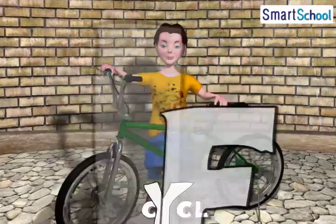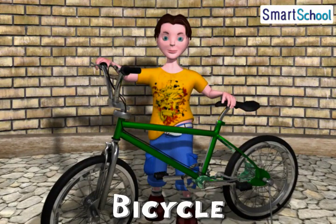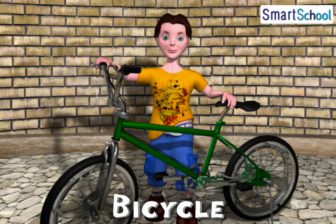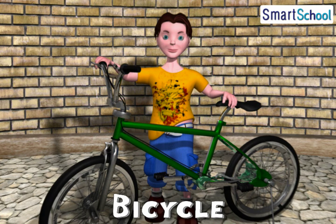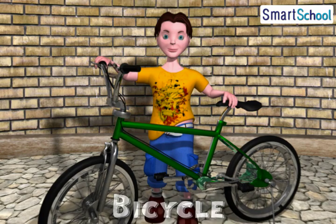This is a bicycle. You often would have seen this around — your friends surely must be using it. To cover short distances, we use a bicycle. And do you know, it is always healthy to use a bicycle.